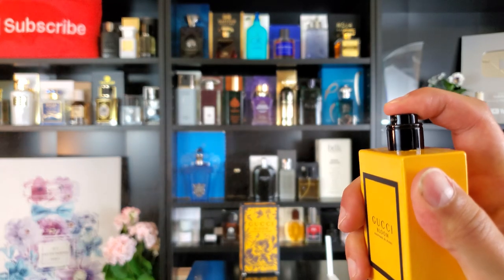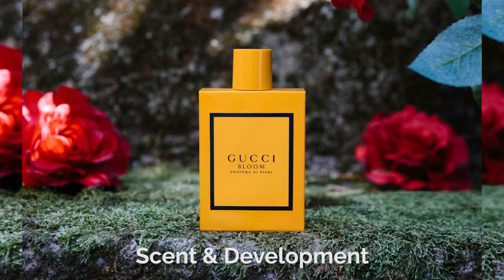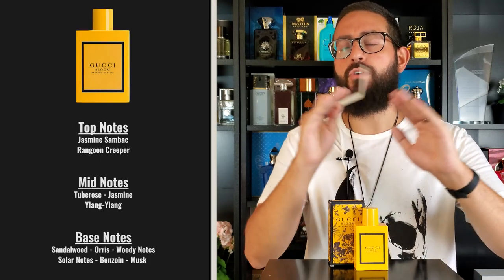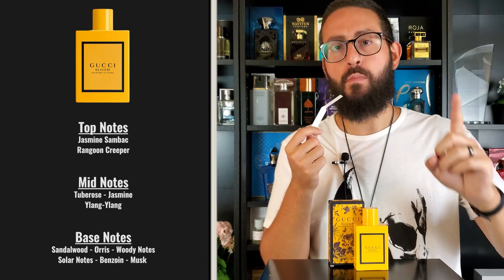The distribution on the atomizer is nice and wide. In the opening you get a beautiful jasmine note — there is Sambac jasmine in this fragrance. When it comes to jasmine at the designer level, perfumers rely on a combination of jasmine oil for the floral smell, a molecule called cis-3-hexanol which adds an earthy and grassy quality, and indole — a naturally occurring element in jasmine that adds a musky, animalic character. I get all three of those elements here, which contributes to the natural and organic smell of Gucci Bloom Profumo di Fiori.